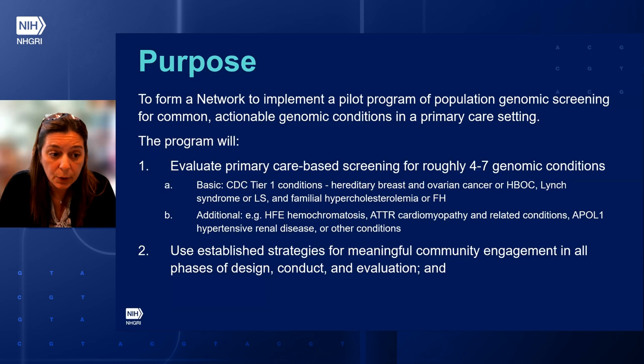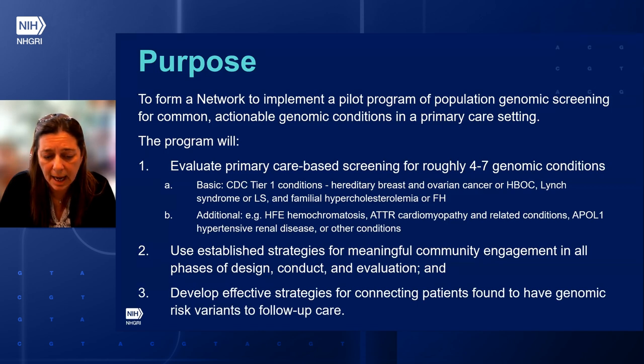The program will also use established strategies for meaningful community engagement in all phases of the design, conduct, and evaluation. And lastly, we'll develop effective strategies for connecting patients found to have genomic risk variants to follow-up care.